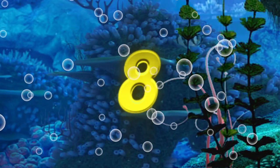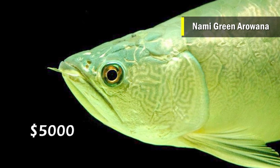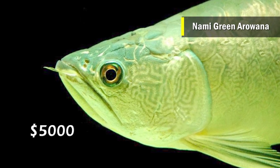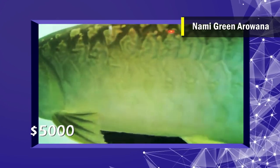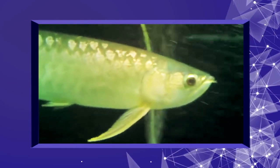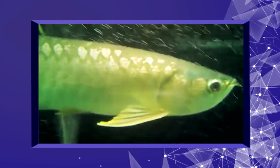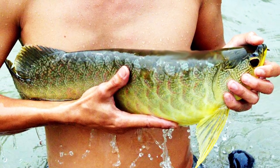Number 8 is the Nami Green Arowana. This is another rare fish which costs around $5,000, and it has almost become extinct, found only in Pidu Lake — also called Nami Dam — located in Kedah, a northern state of Malaysia. The batik stripes are the most prominent coloration in the Nami Green Arowana, and they are very exciting to look at in well-maintained aquarium tanks.